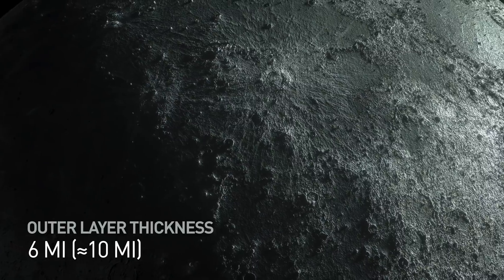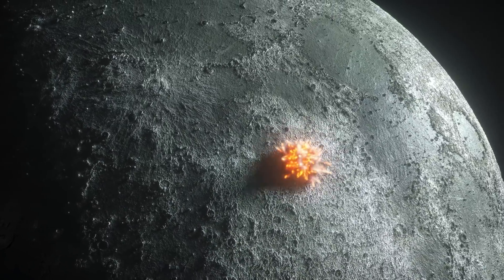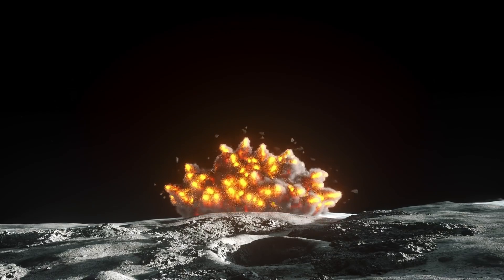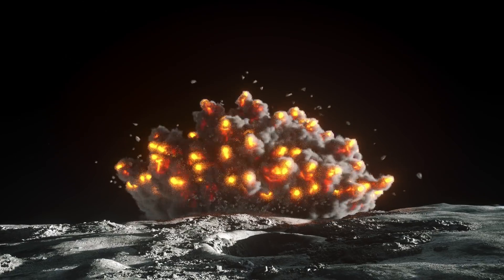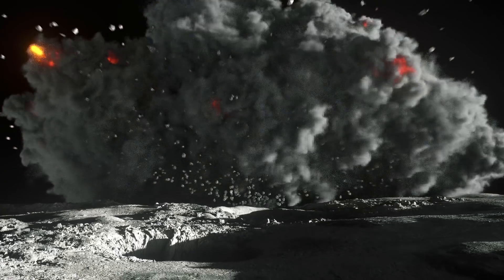Its outermost 6-mile thick layer is mostly shattered, due to space bodies that have been hitting the moon for millions of years. The lunar surface is made up of oxygen, silicon, magnesium, iron, calcium, aluminum, and small amounts of other elements.